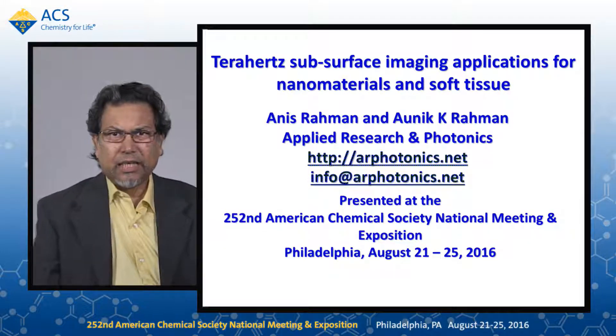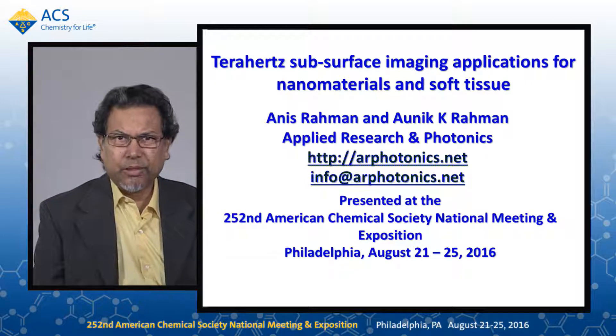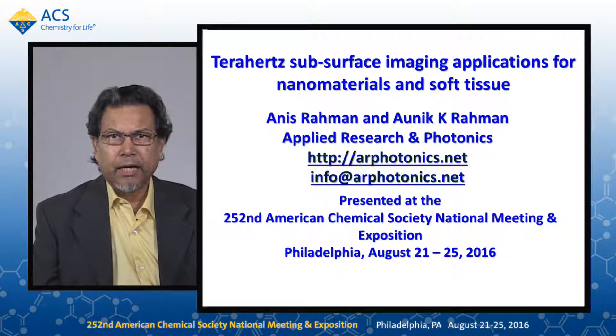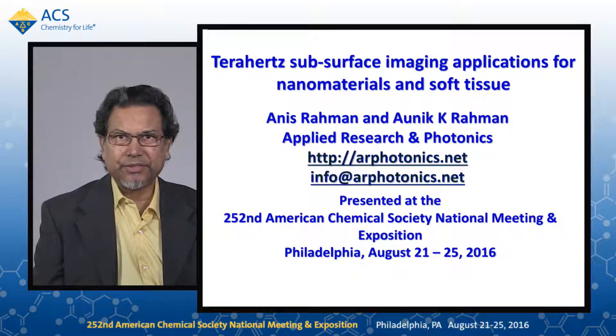Hello, everybody. I am Anish Rahman, founder and CTO of Applied Research and Photonics in Harrisburg, Pennsylvania. I am here talking today about terahertz subsurface imaging applications for nanomaterials and soft tissue.